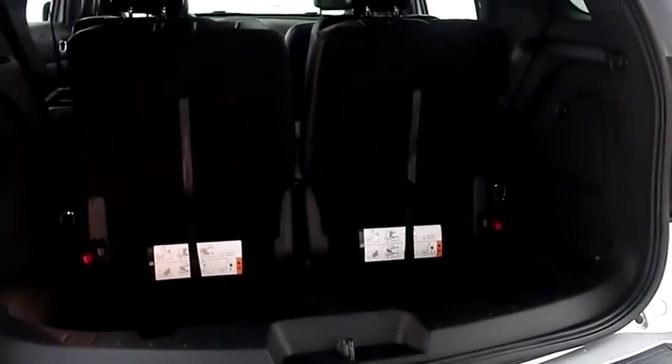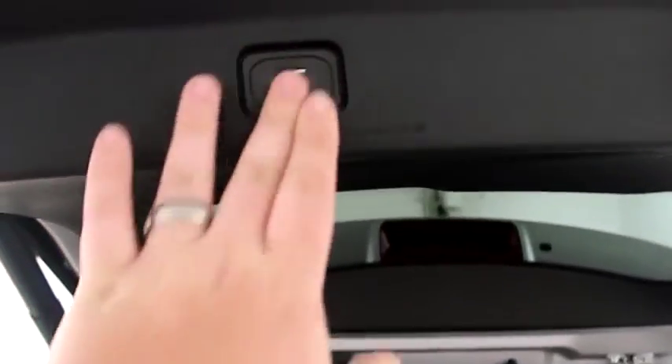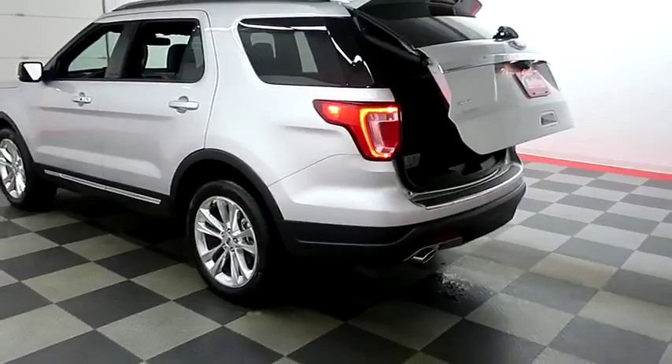Taking a look in the hatch now. There's a 50-50 split on the back seats, so you can fold those down. Power assist lift gate, so it's simply the press of that button. Hatch folds itself down just like that.